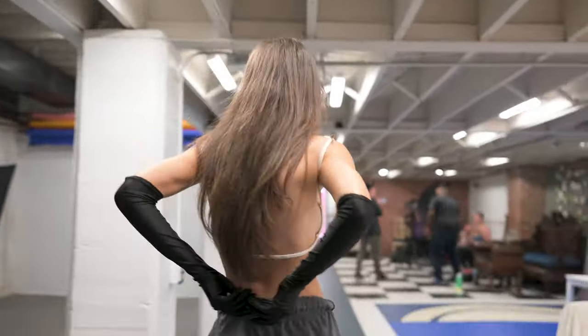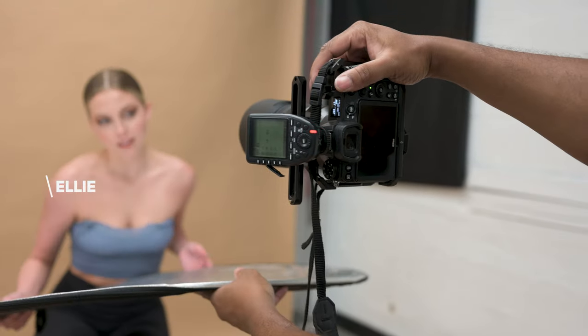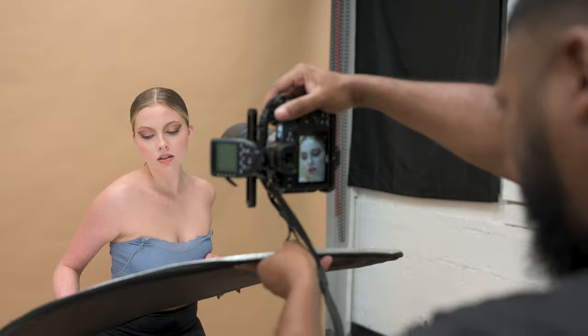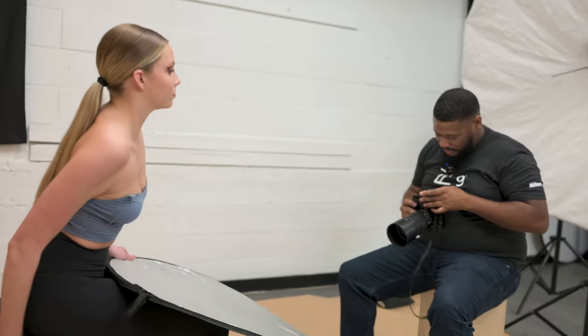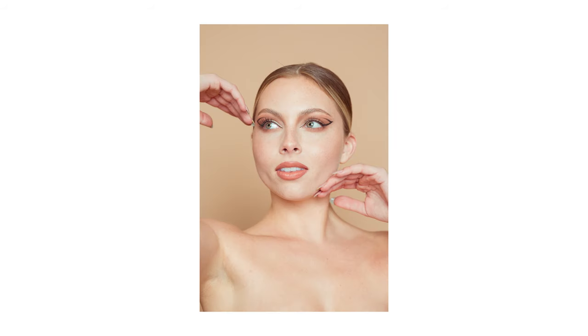Ryan directs the model into poses: 'Come this way. Perfect. Just like that. I love the makeup — the makeup is fire. Stay just like that. Look at me. Perfect.' He checks the shots and adjusts his aperture: 'I'm going to drop down from F9 to F8, let's see if this is too bright.' He compliments her: 'You've been modeling a lot lately, you got the poses and everything.'